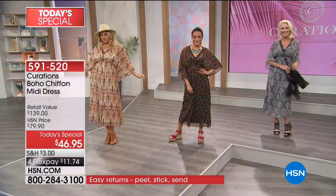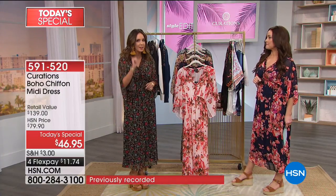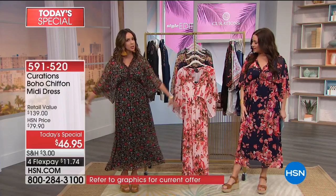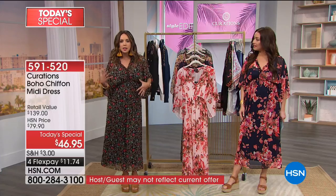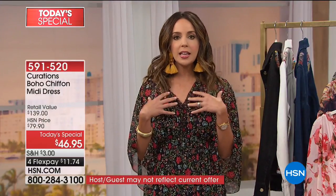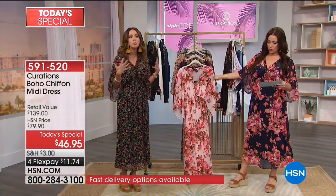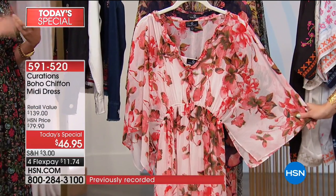She glided in. She looks absolutely stunning. She was walking down the hall and everybody said they loved the dress. Your spring and summer wardrobe has officially arrived, starting with the Boho Chiffon Midi Dress, courtesy of Curations. It's flirty, it's feminine, it's fun, and it's actually very romantic and still relaxed and makes quite the statement. That's what the boho vibe is really all about — layers, florals, textures, and fabrics.